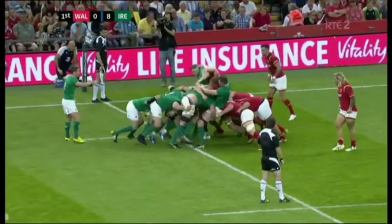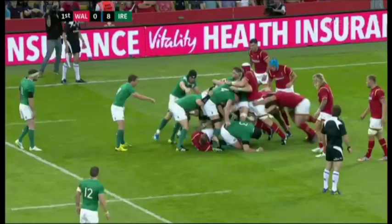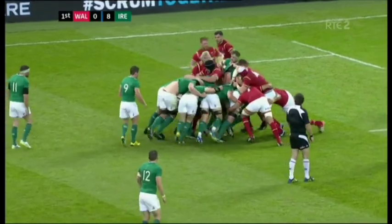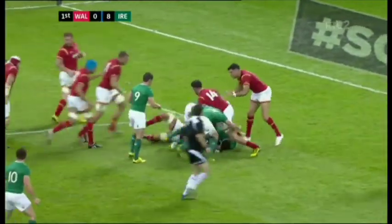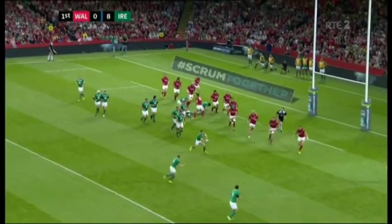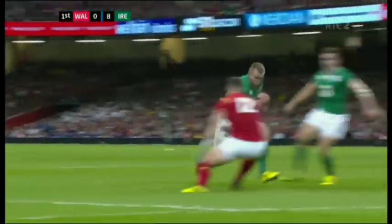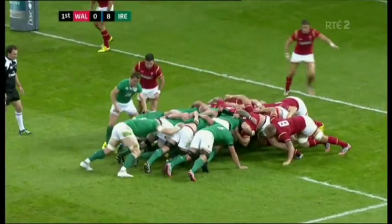Ireland get them all and try to work their way over the Wales 22. Wales struggling to stop Ireland. Redden passes back inside. Henderson. Redden once more, looking for a quick ball. Jackson to Earls — any room for Earls? Those feet are going to get him through. Is he over the line? He can't get the ball down. Beautiful footwork from Keith Earls to create the space, but he's held up in the process.